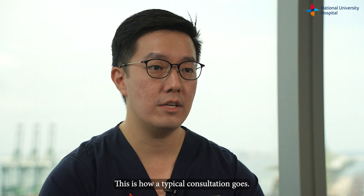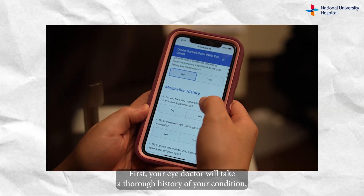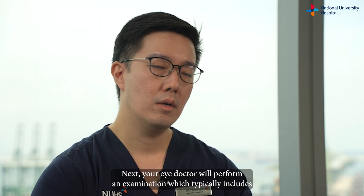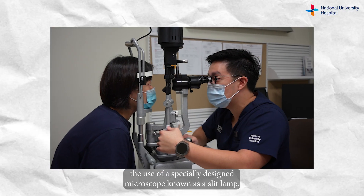This is how a typical consultation goes. First, your eye doctor will take a thorough history of your condition, and this may include the use of questionnaires to better understand your condition. Next, your eye doctor will perform an examination which typically includes the use of a specially designed microscope known as a slit lamp.